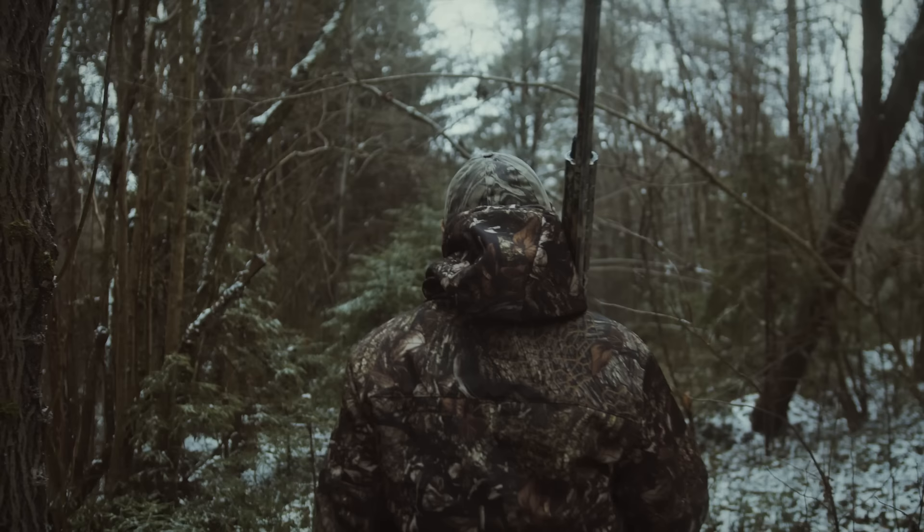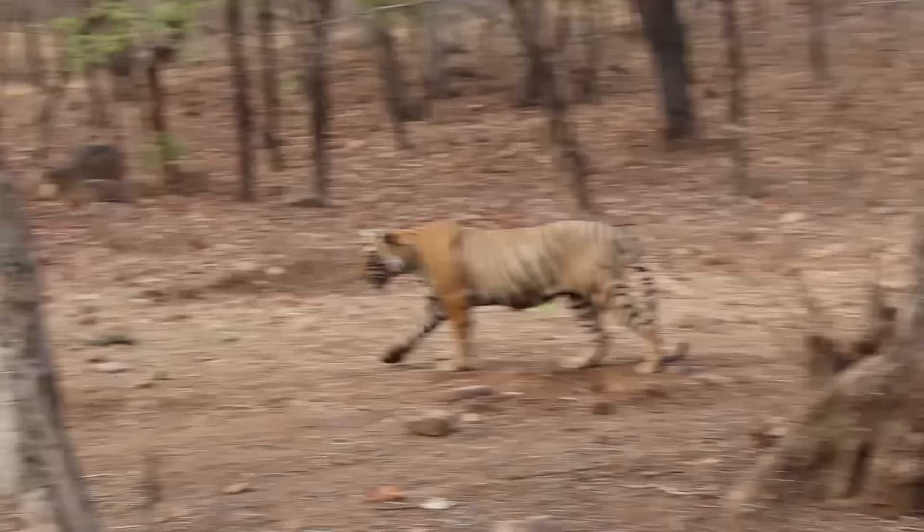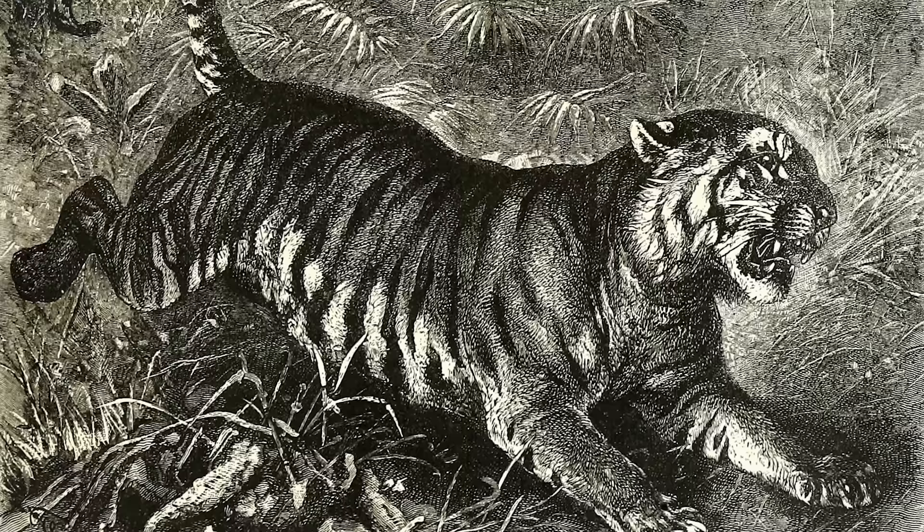Tigers have anatomy with over 600 muscles and a strong bone structure that makes them apex predators in their natural habitat. They evolved from their ancestors for almost 2 million years, continuously adapting to their environment. All tigers are native to Asia and belong to a single species, Panthera tigris.